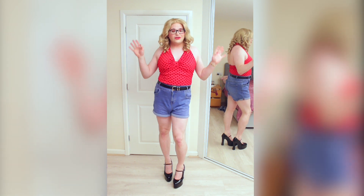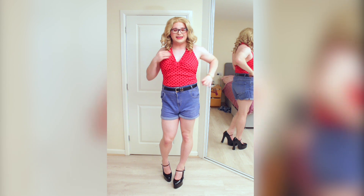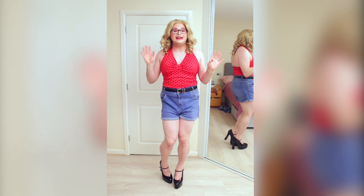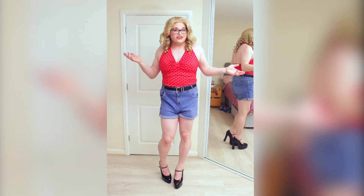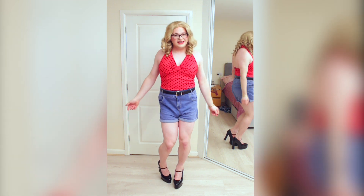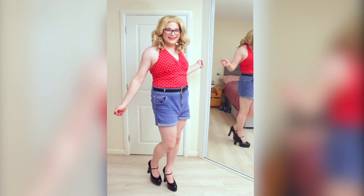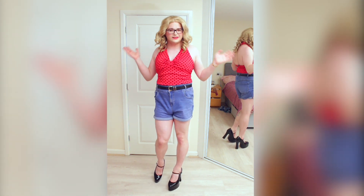So I got this top on Vinted for £3 — that's all this cost, £3. Isn't it lovely? It's so cute, it fits me perfectly and it is the rockabilly style I love so much. So let me give you another twirl in it — it's not really going to show you anything, it's not a dress, but still I like doing twirls. It's so nice, I think this is a very summery top. I could see myself wearing it to something like a sparkly event.